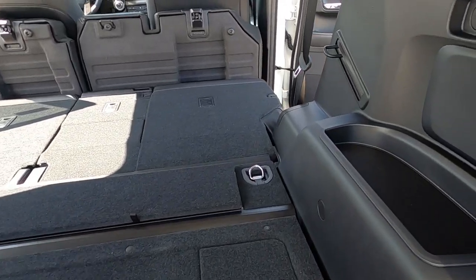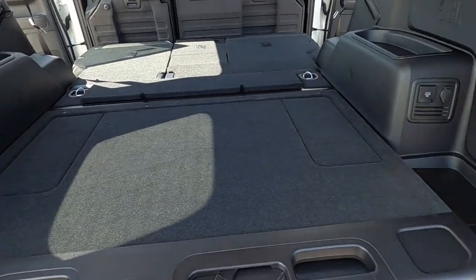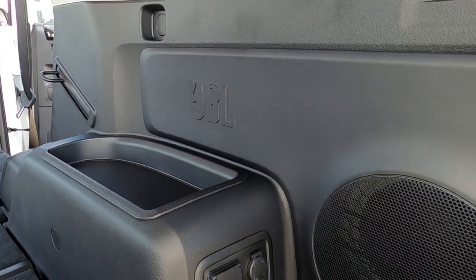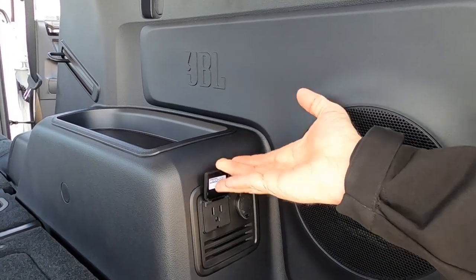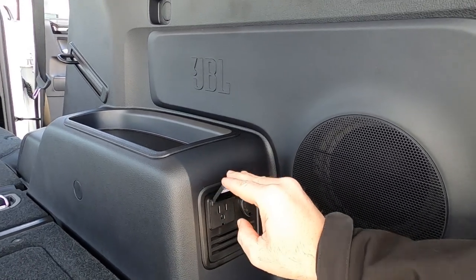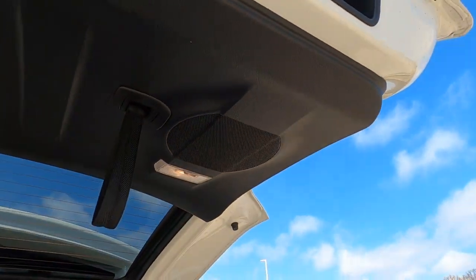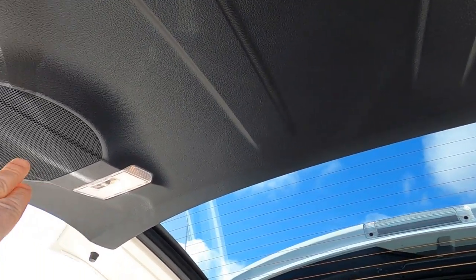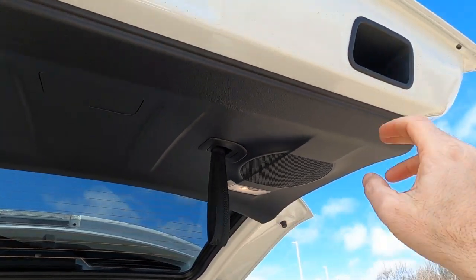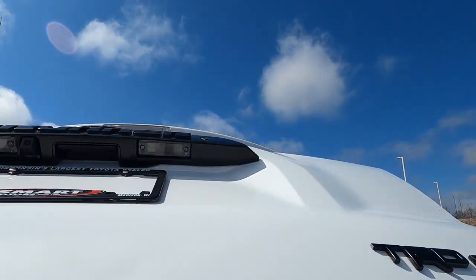We have tie-down hooks at all four corners and a small package tray. On this side there's a tie-down hook, one of the speakers, and the subwoofer for the JBL audio system — which is part of the TRD Pro package. We also have a 120-volt 400-watt outlet and a 12-volt 120-watt outlet, so plenty of places to plug in and charge things in the back. Additional speakers are up here along with cargo lights. The JBL audio system has approximately 15 speakers. There's a pull-down handle for the tailgate — it is not a power tailgate, but at five-foot-seven I can reach and close it with one hand.